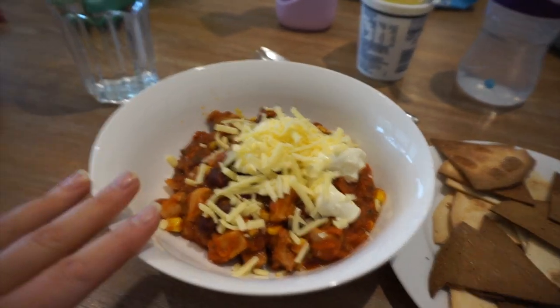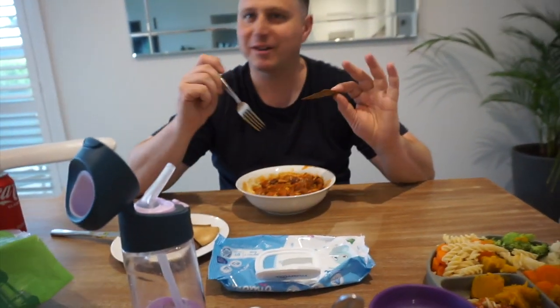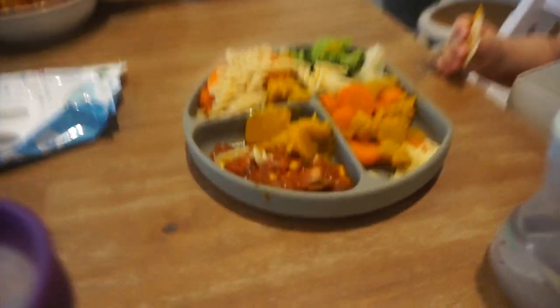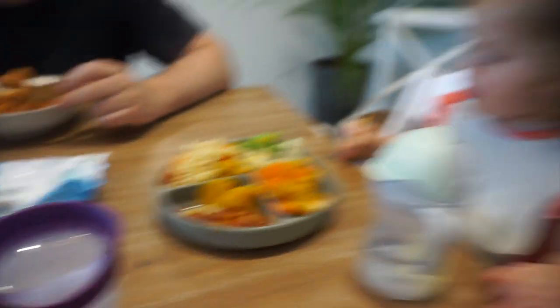So we're just sitting down to eat. We've got our Mexican chili chicken and we burnt some of the tortillas, but you know. Daisy's got heaps of veggies and she doesn't really like the chili, so we're getting her veggies and some pasta.